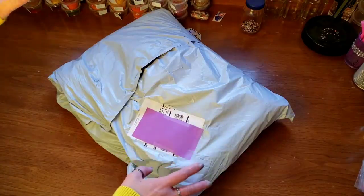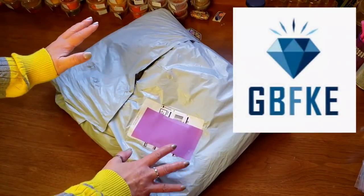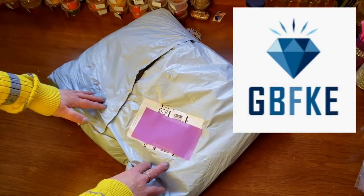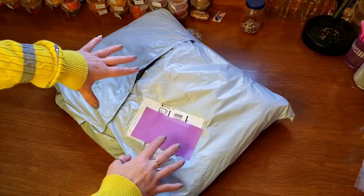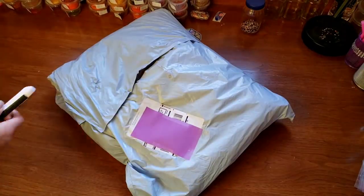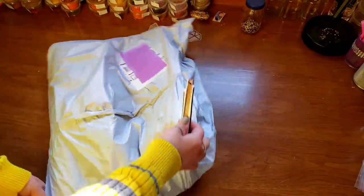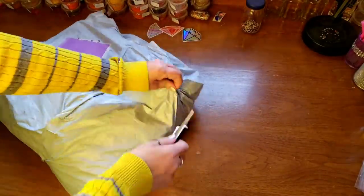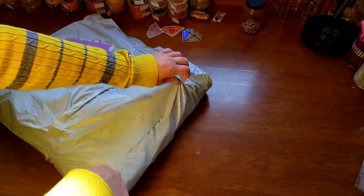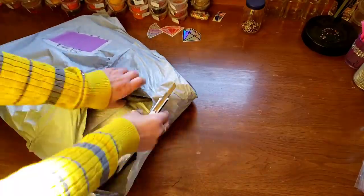Hi everybody, it's Kim from KDiamondPaints and we have a GBFKE haul. We haven't done one of those in a while. What do you guys think? Should we do another one? Sounds perfect. I don't know how much is in here but I am telling you there is a lot in here. Hello, thank you for tuning back into my channel, and if you haven't been here before, when I do these GBFKE hauls...